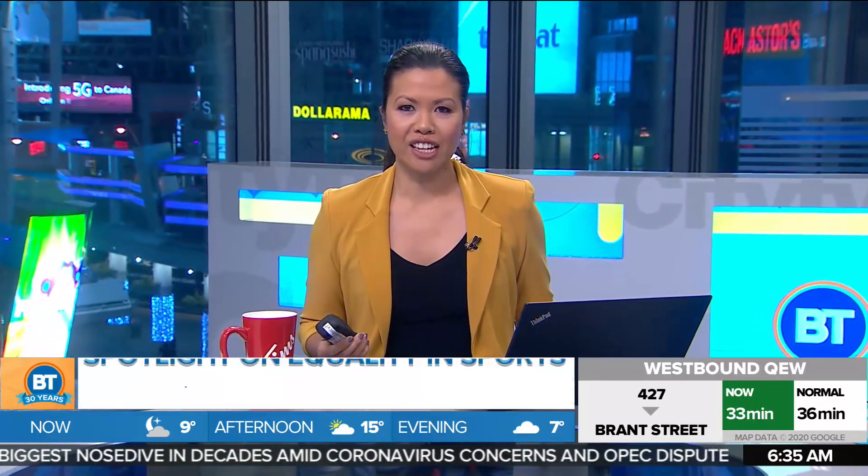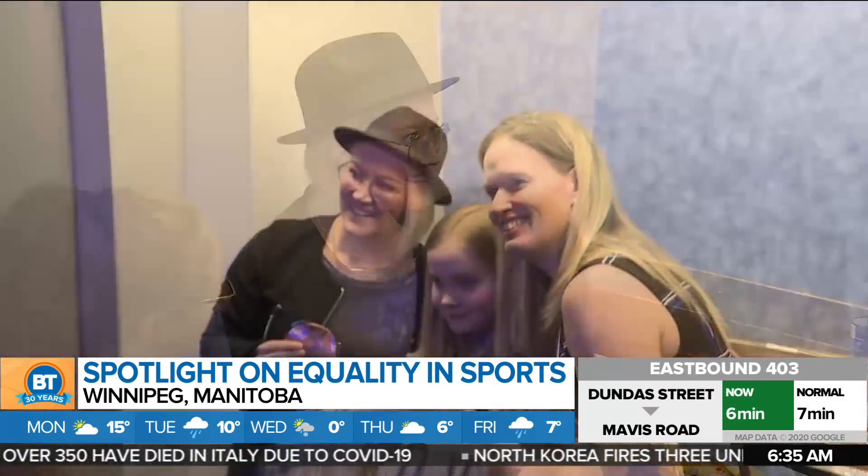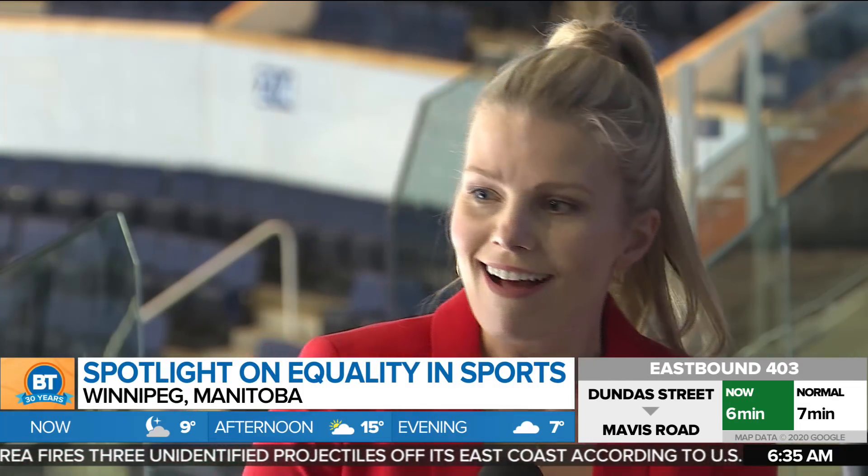Well, the Manitoba Moose, the AHL affiliate of the Winnipeg Jets, are holding a gender equality panel to recognize local contributions that women and girls have made to hockey. The goal here is to encourage the next generation of female players to pursue their dreams. Panelists spoke about being stared at for being different because not many other girls were playing, about parents being upset over ice time, and the hope that young girls watching will think, 'I could do what she does.'